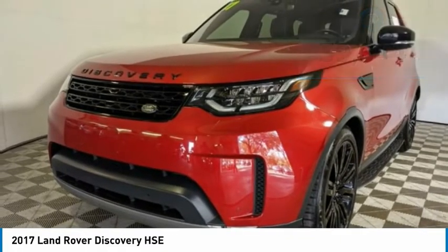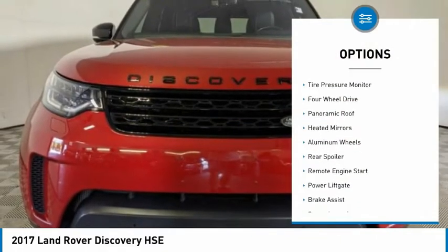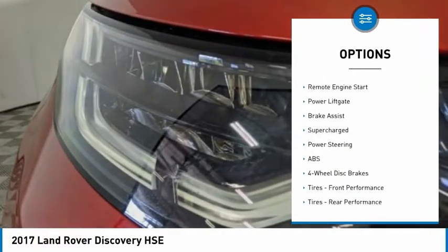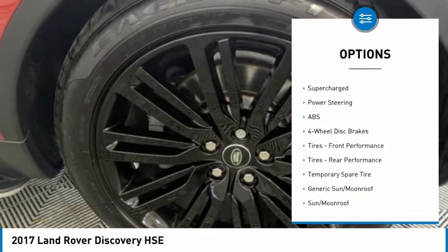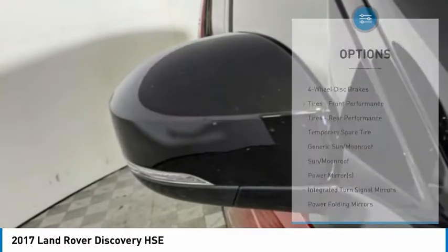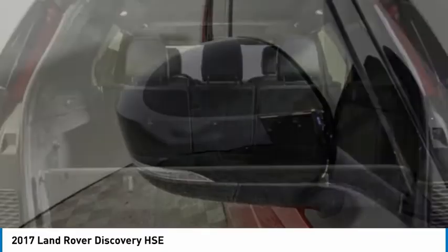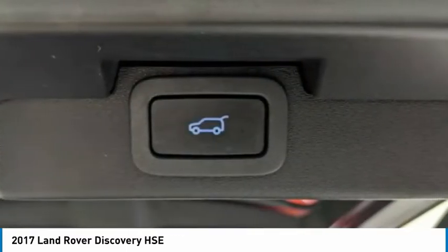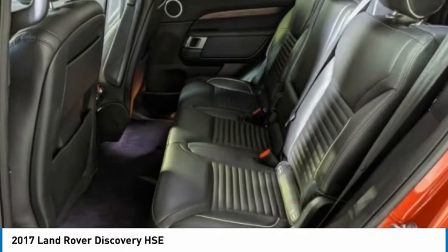Here are some of this vehicle's great options: dual moonroof, tire pressure monitor, 4-wheel drive, panoramic roof, heated mirrors, aluminum wheels, rear spoiler, remote engine start, power liftgate, brake assist. Take this vehicle for a spin and see why so many shoppers are now proud owners.